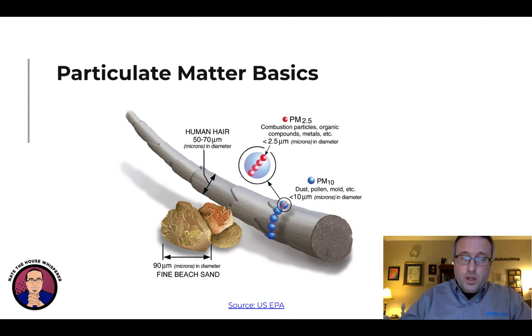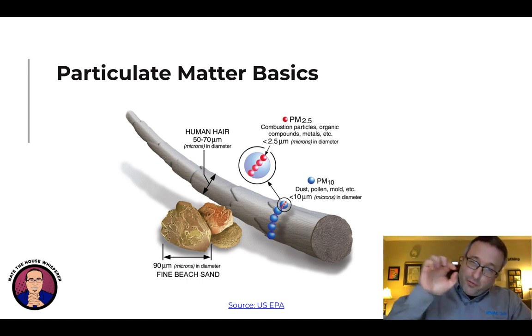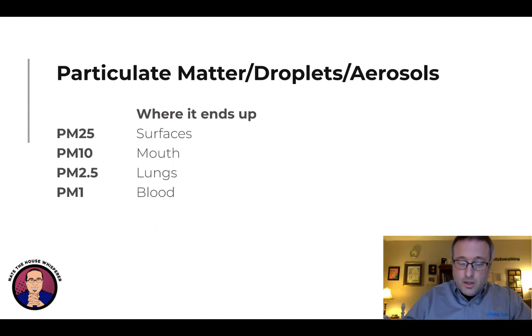Let's dig into a little bit of the science. When it comes to filtration — and we're going to back into humidity through filtration — particulate matter is very, very small dust. A standard EPA chart shows a human hair is 50 to 70 microns. What we're looking at are very small particles: PM10, which stands for particulate matter 10 microns and below, and PM2.5, which is particulate matter 2.5 microns and below. These are the sizes of the droplets or aerosols that come out of our mouths when we cough or sneeze — these are what we need to be able to filter out of the air.